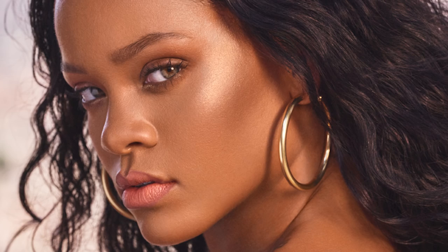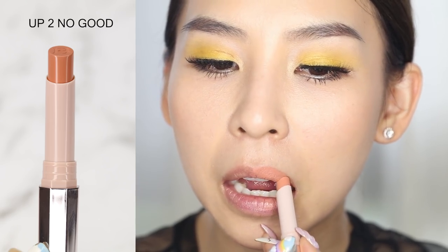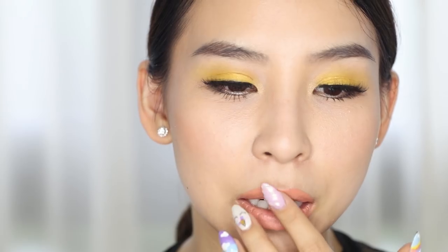The first one is called Up to No Good. It's really creamy — I hope it's not drying. I really like this shade; I feel like it complements my funky eye makeup really well. The size is easy to get around the edges, and you can just swipe it once for a really good coat. The color is pretty pigmented and the formula feels velvety, though it's not completely matte — it does transfer just a little bit.